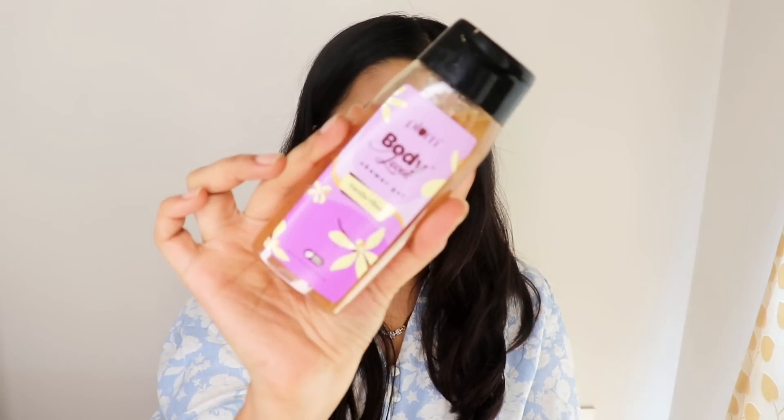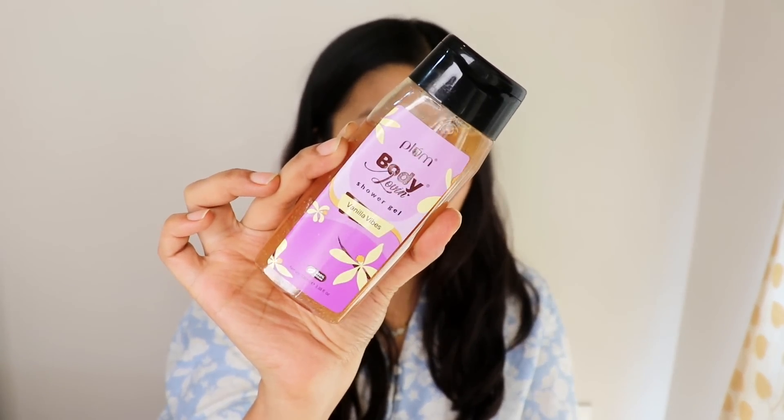Another ingredient I love in my bath and body products — which I'm sure most of you will also agree with — is vanilla. Vanilla is such a good fragrance, whether it's vanilla ice cream, vanilla shower gel, vanilla lip balm or vanilla body lotion. Everything about vanilla is amazing. So I have this vanilla shower gel by Plum — it's their Vanilla Vibes shower gel. I discovered this after trying out Plum's Vanilla Body Oil, which is such a beautiful oil that I use every single day. That's the reason I got the shower gel as well.